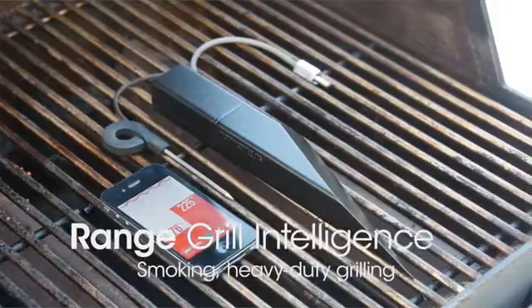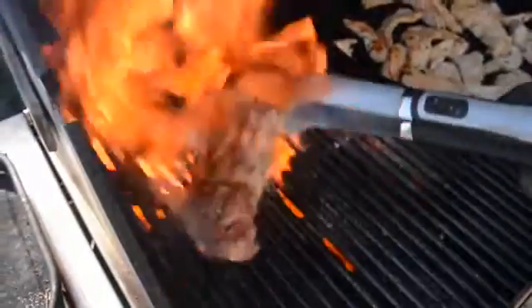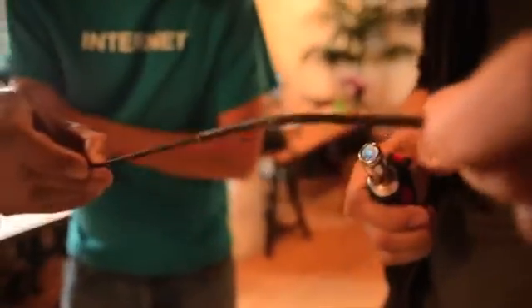Range Grill Intelligence has the meat thermometer, an ambient temperature sensor for monitoring your slow cook, and an incredibly tough fiberglass cable designed for protection against direct flame.